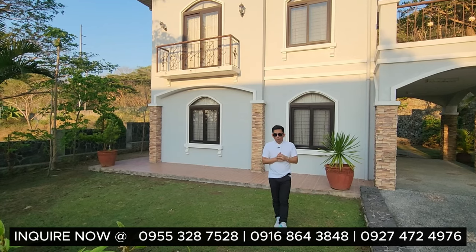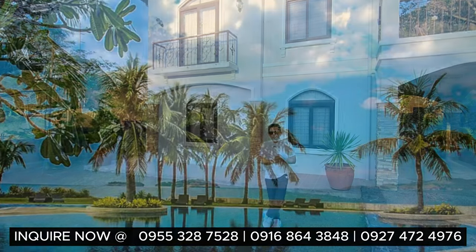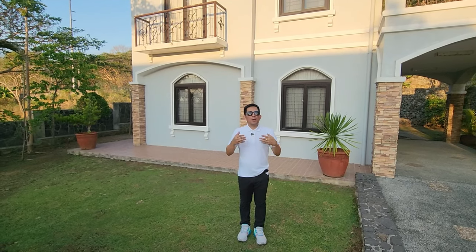My name is Ray, and I hope to see you in our next video. Thank you, amigo and amiga all over the globe. God bless everybody. Shoutout to our homeowners and lot owners watching this video from wherever you are in the world.